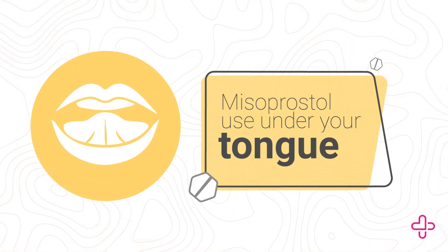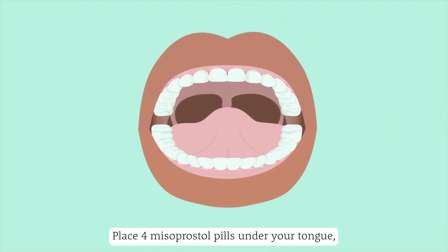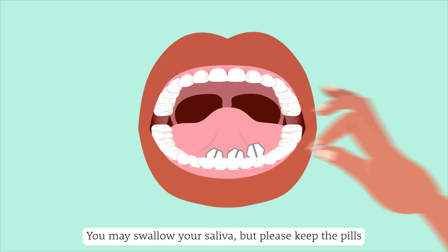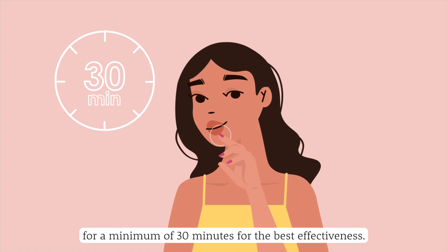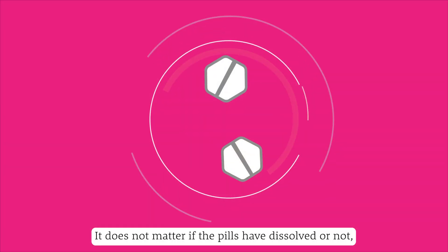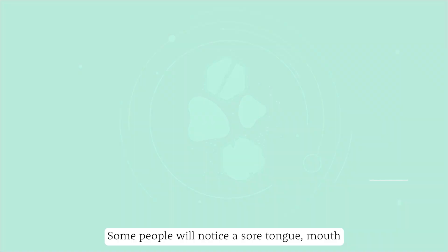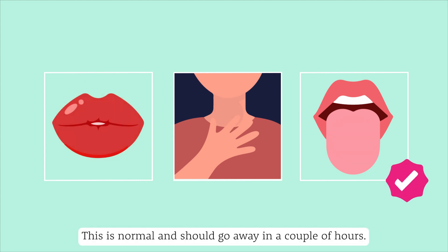Misoprostol use under your tongue: Swallow a sip of water so your mouth is moist. Place four misoprostol pills under your tongue and let them sit there for 30 minutes. You may swallow your saliva, but please keep the pills under your tongue for a minimum of 30 minutes for the best effectiveness. After 30 minutes, swallow what is left of the pills in your mouth with some water — it does not matter if the pills have dissolved or not, they work either way. Some people will notice a sore tongue, mouth, or throat after holding misoprostol under their tongue; this is normal and should go away in a couple of hours.